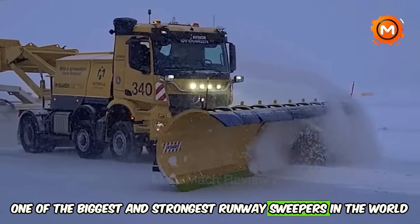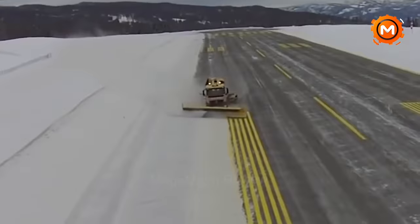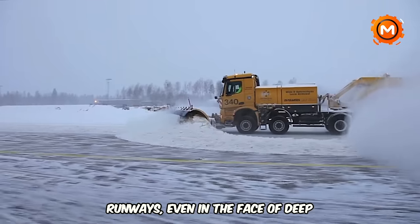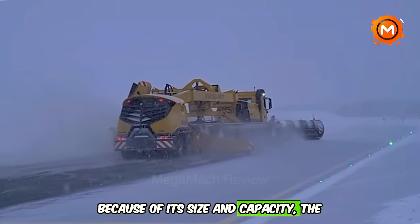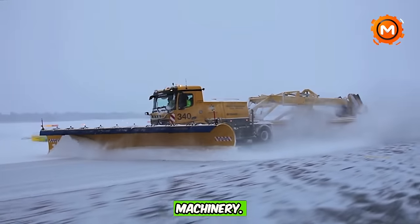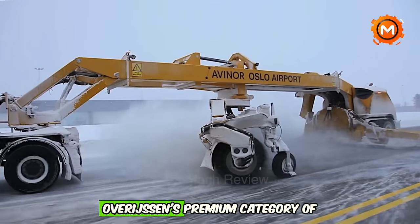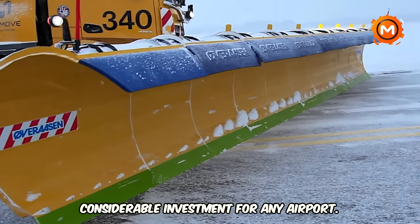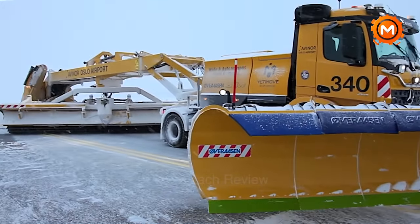One of the biggest and strongest runway sweepers in the world is the OVRIASEN Performance Line. It is well known for its capacity to effectively clear airport aprons, taxiways, and runways, even in the face of deep snow. Because of its size and capacity, the RS600 is a standout option for large airports in need of dependable snow removal machinery, belonging to OVRIASEN's premium category and representing a considerable investment.